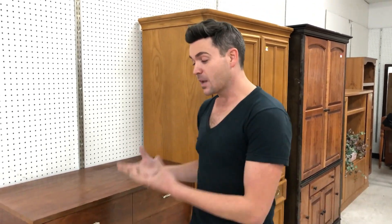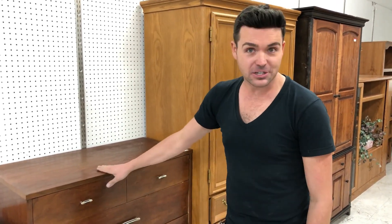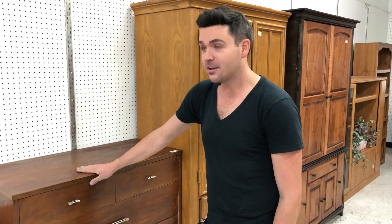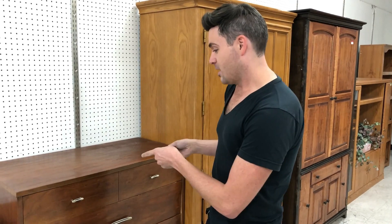With this piece, I honestly wouldn't do much to it, because a lot of times when buying pieces from Goodwill it's about respecting the character of the furniture. Yes, it has some scratches and imperfections, but those imperfections actually add a lot of character — and that's something I'd want to preserve with an authentic mid-century modern piece. I need this in my life, but let's continue looking around.